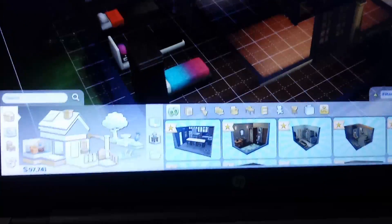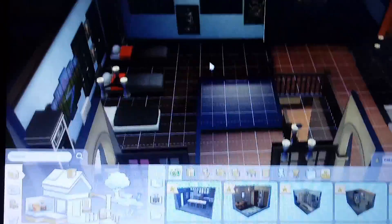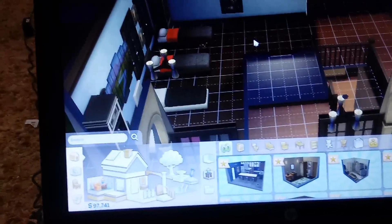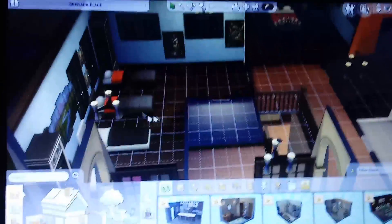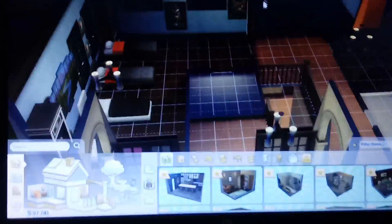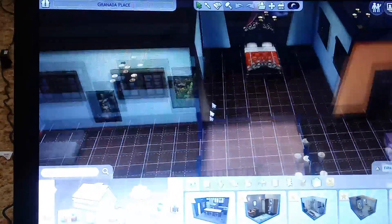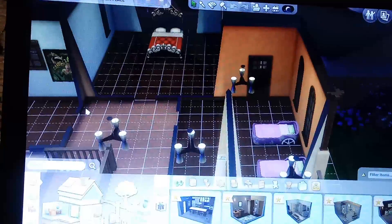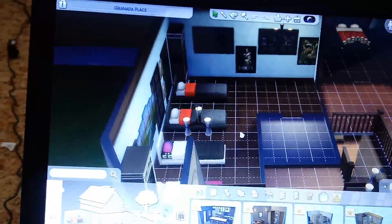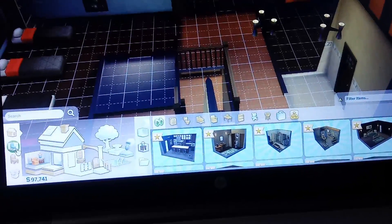I figured with bedrooms I would do something I saw from a creator - her name is Kelsey - and that's why I'm doing it. I like her videos. Basically what she does is she puts the children and teens in one room, the toddlers and babies in another room, and then the girl gets her own room. So that's what I have basically done: I've got the baby and toddler room there, I've got the matriarch's room there, and the teen and kid room there. It's nothing fancy as of yet and I have not gotten very far with anything.